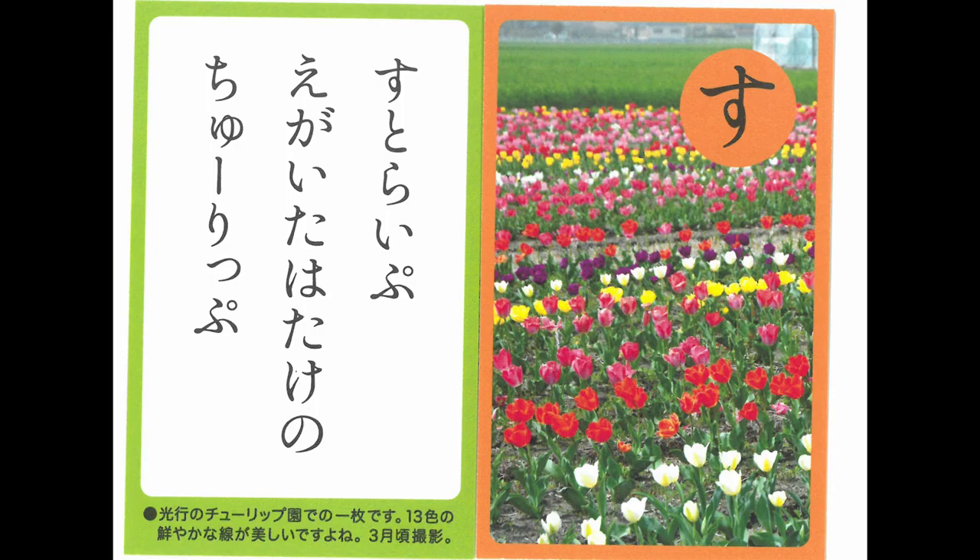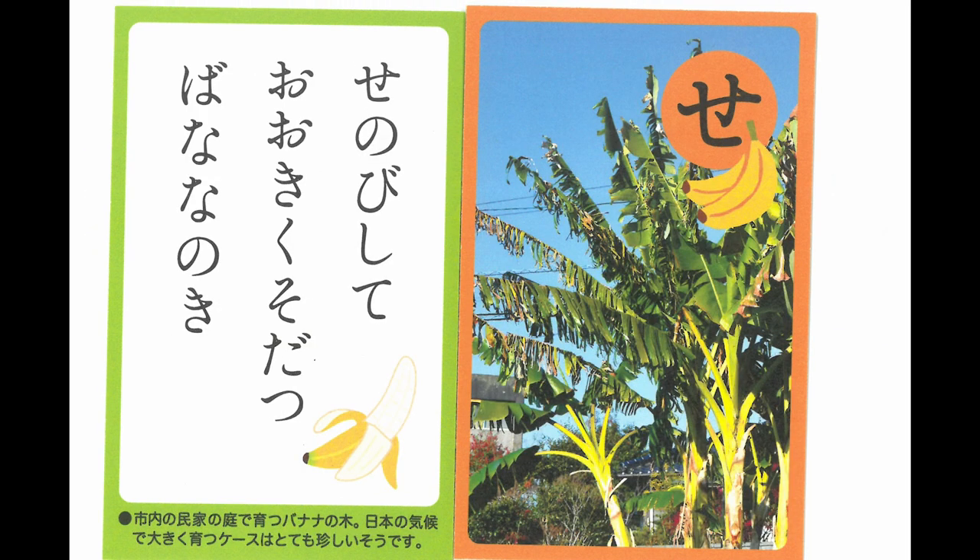Tulip. Its draw stripes continue far away. Banana trees grow so big — it looks like they'll stand on their tiptoes.